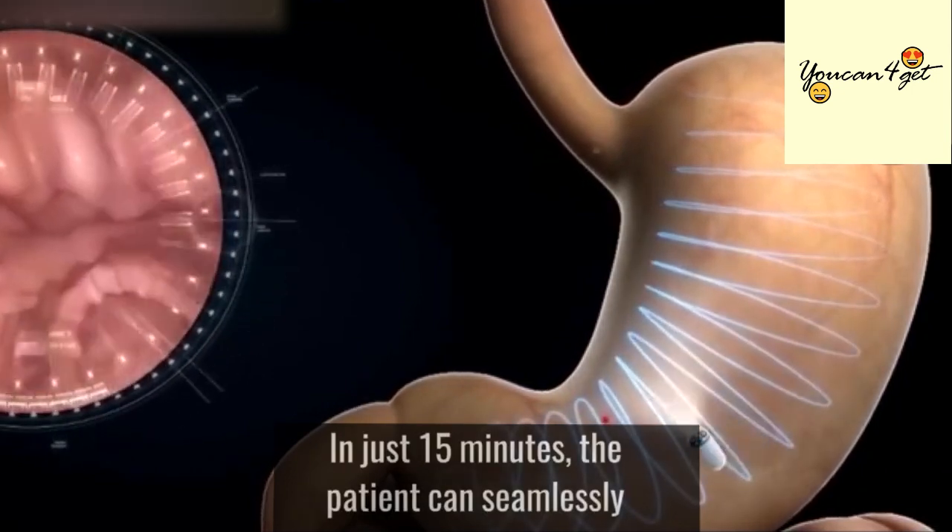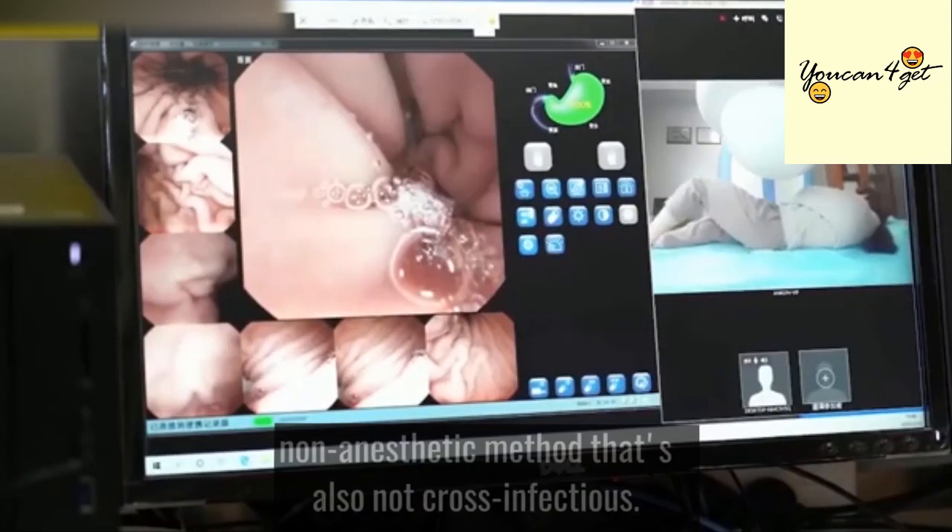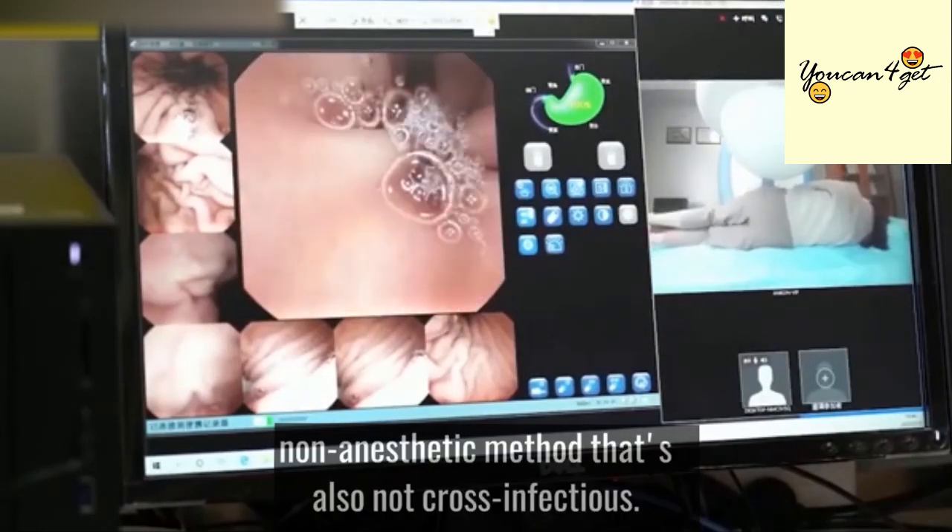In just 15 minutes, the patient can seamlessly and safely undergo a painless, non-invasive, non-anesthetic method that's also not cross-infectious.